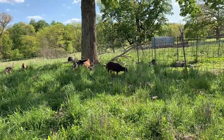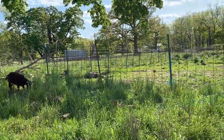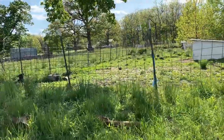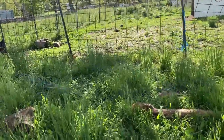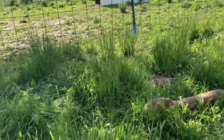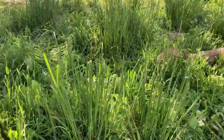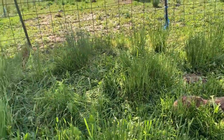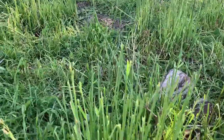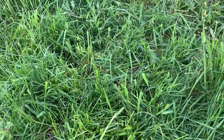The goats over here, though, you can see they have really eaten this down. What we have are some really tall clumps. If you look at this from a distance you think it looks good, but all that's left is the super stemmy stuff. This is a really good example — see all those stems? They don't want to eat that. That's really tough and fibrous. They want the nice delicious tender grass that's lower.